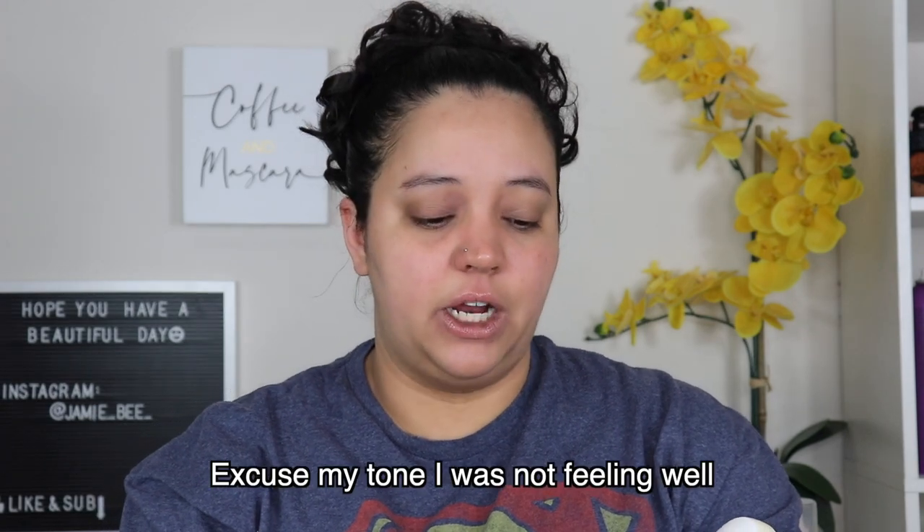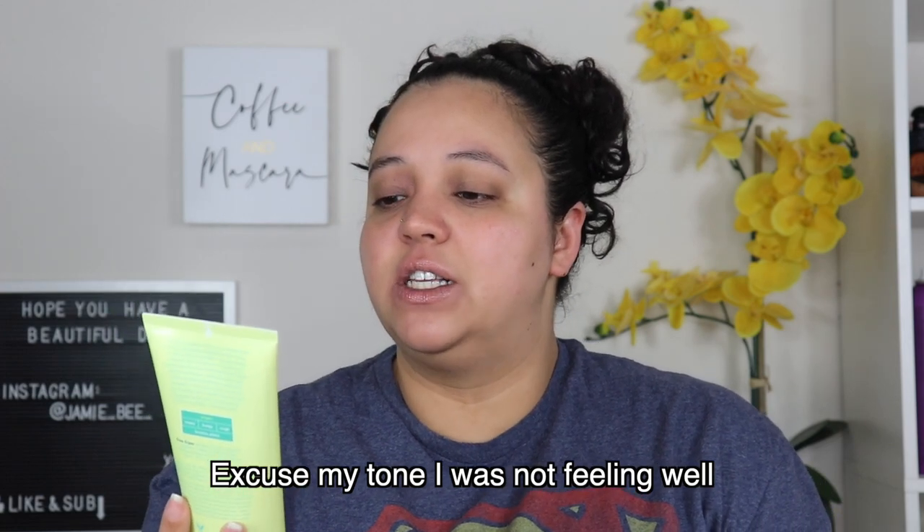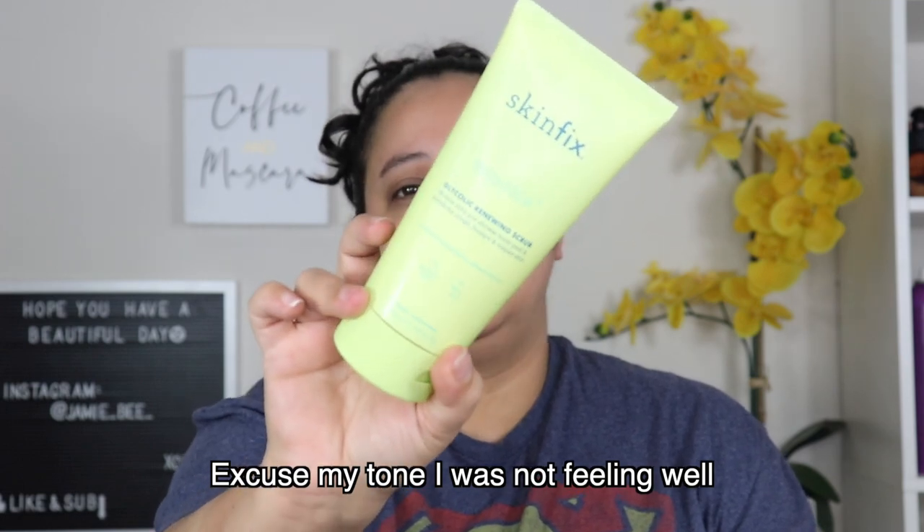I'm not going to be going in any specific order — I'm just grabbing things and showing you what they are and how I use them. The next thing is the SkinFix Resurface Glycolic Renewing Scrub. I got this from a BoxyCharm and didn't use it for the longest time because I first thought it was a face exfoliant. Then I realized it's a body exfoliant, started using it, and I actually love it. It makes my skin super soft and gets rid of a lot of dead skin. You use it before you get into the shower and then rinse it off.